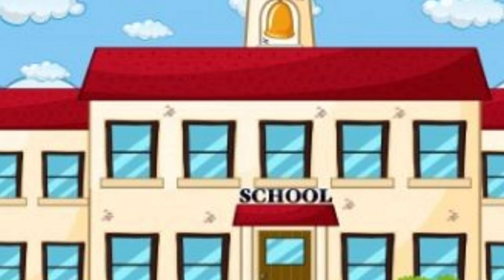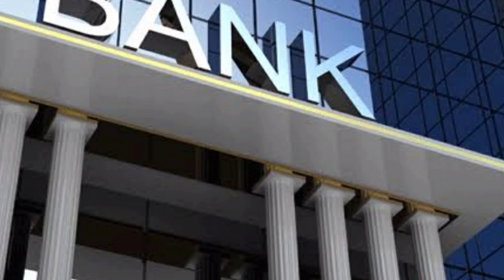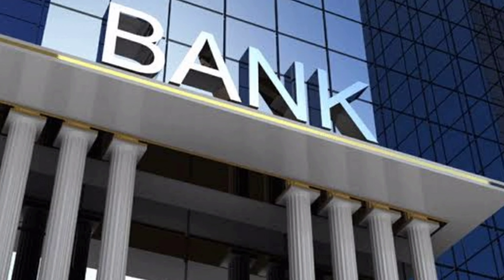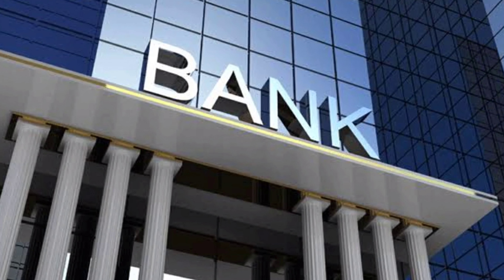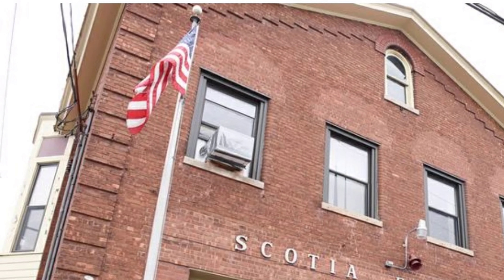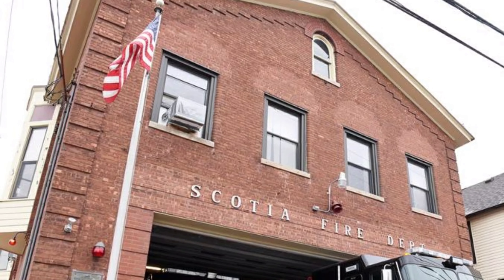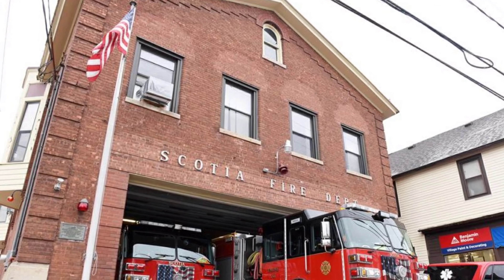School — we go to school to learn many things. Bank — people keep money and valuables like jewelry here. Fire station — there are fire engines in the fire station, and firemen help to put out the fire.